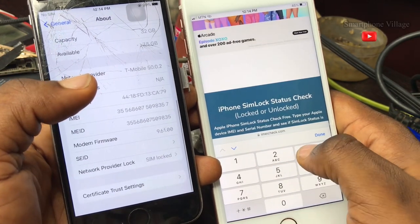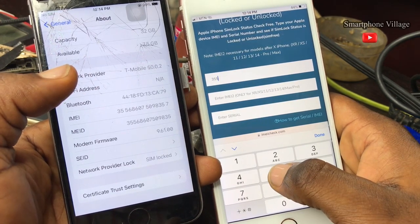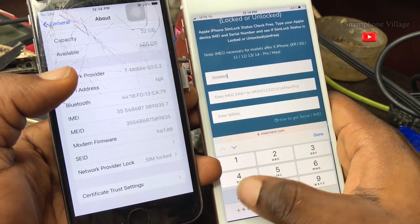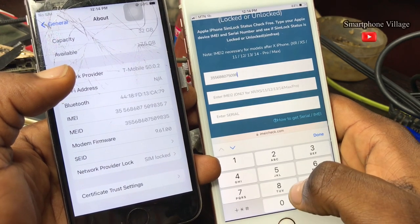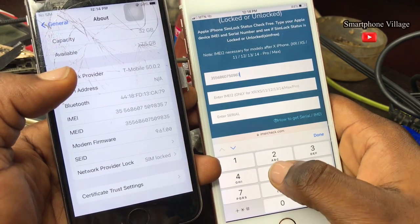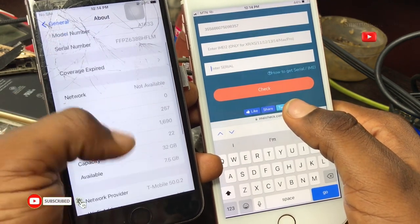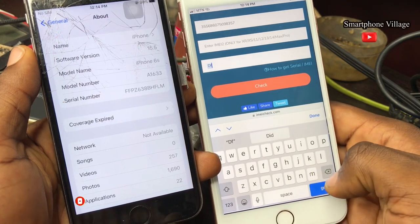Some iPhones actually have two IMEI numbers, starting from the iPhone X series, but for the iPhone 6s it only has one IMEI number. After inputting the IMEI number, you copy and paste the serial number as well, and click Check.